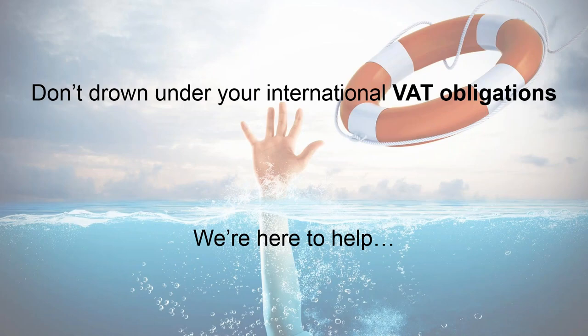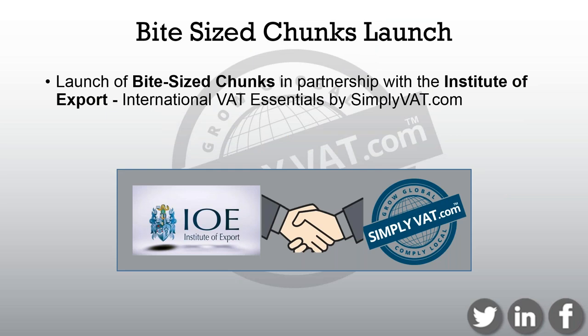We're really saying to you: just don't drown under international VAT obligations. We're obviously here to help. We want you to concentrate on your core business and we'll take the pain away for you. We're also really proud to today launch our bite-sized chunks in partnership with the Institute of Export — the International VAT Essentials — which will go towards your continual professional development points.